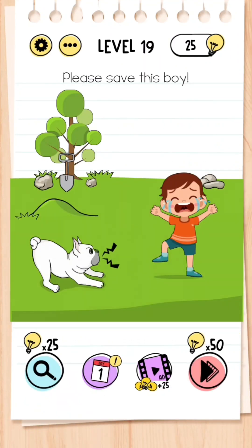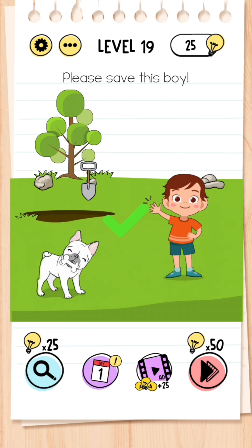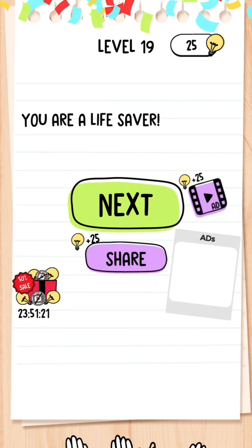Level 19: Please save this boy. Get the shovel and drag it towards the hill of dirt, then it reveals a bone — drag the bone to the dog and the dog will love it, and the boy will stop crying.